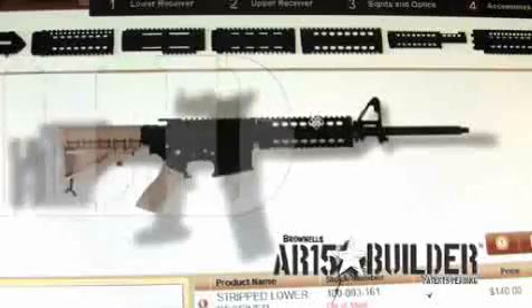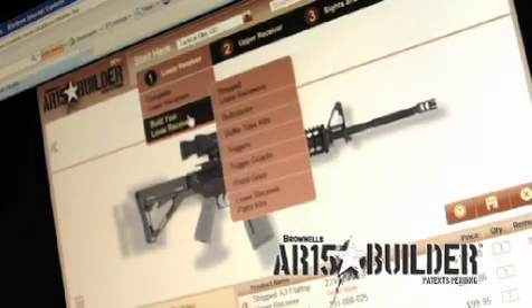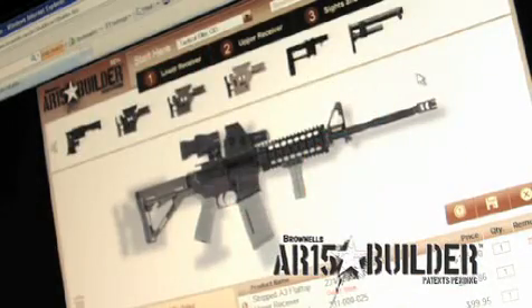You'll find everything you need to build an all-custom rifle from scratch, or you can start with pre-built upper and lower receivers and customize from there.